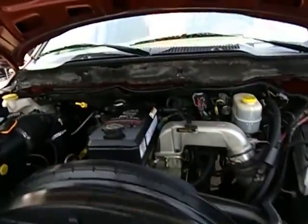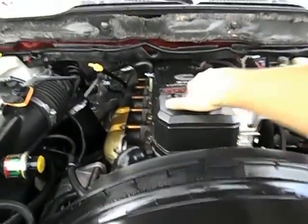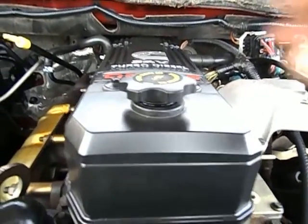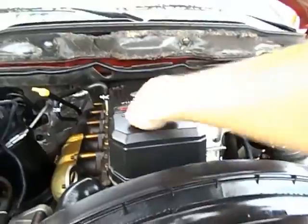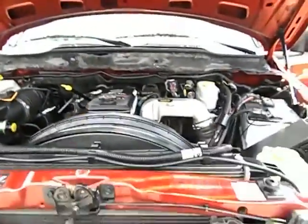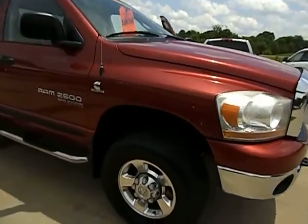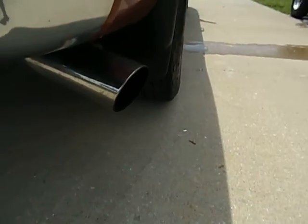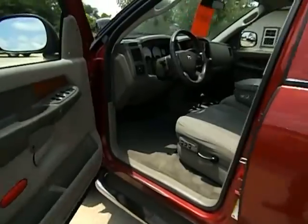5.9L — starting the diesel, excellent shape. I pulled the oil cap to show you that the truck does not have any blow-by. This truck's been maintained very well. It does have aftermarket exhaust — straight pipe exhaust — which allows it to breathe a little better and get a little better fuel mileage.